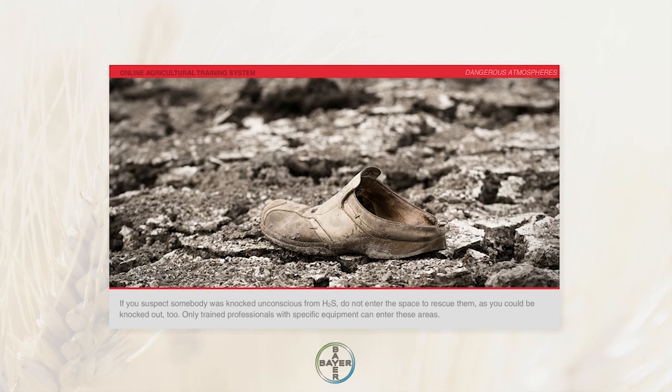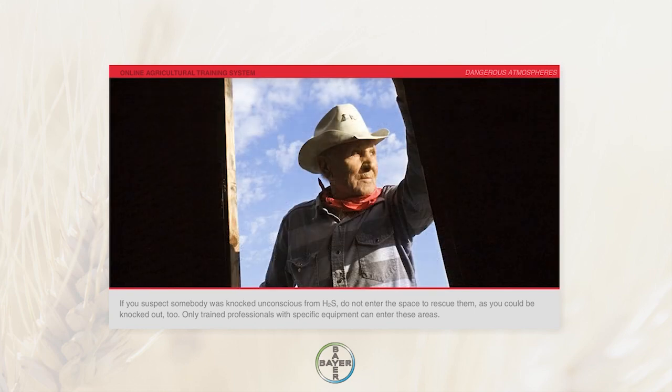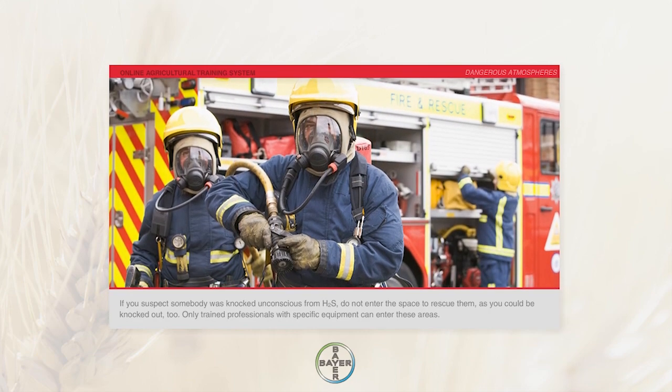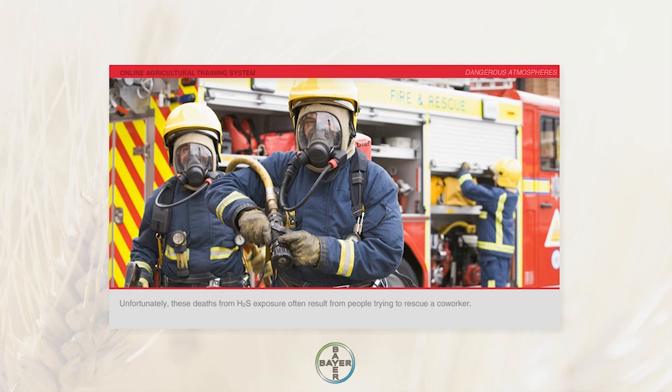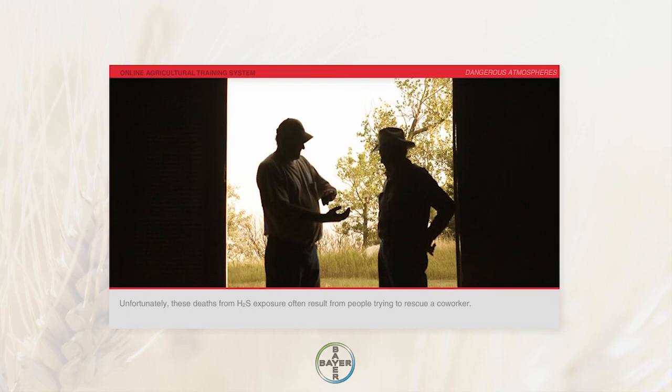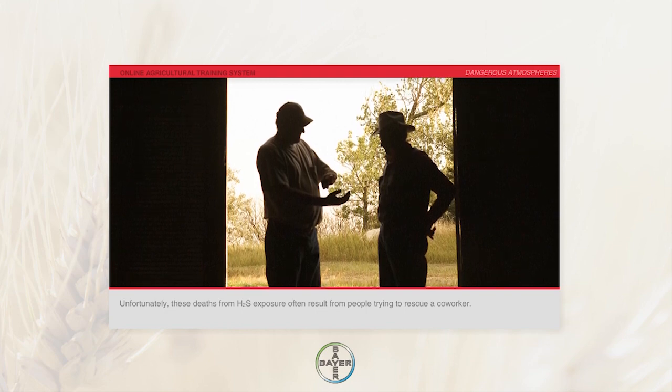If you suspect somebody was knocked unconscious from H2S, do not enter the space to rescue them, as you could be knocked out too. Only trained professionals with specific equipment can enter these areas. Unfortunately, deaths from H2S exposure often result from people trying to rescue a coworker.